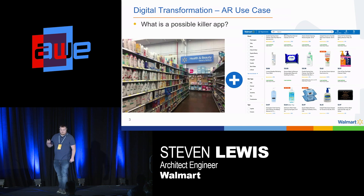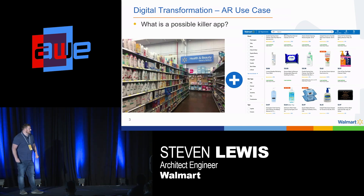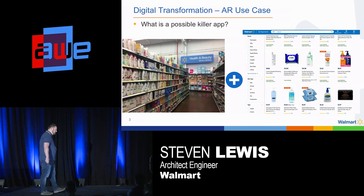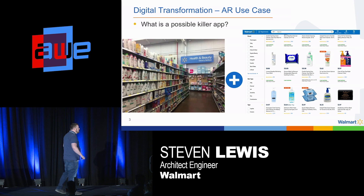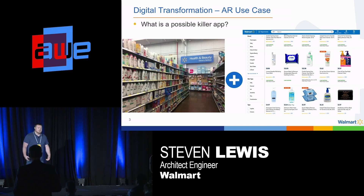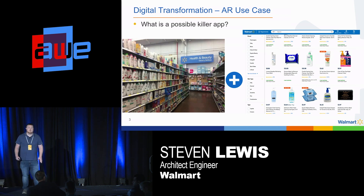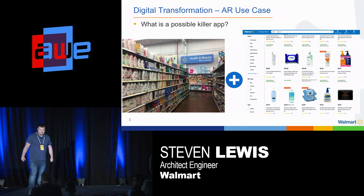If you were here at the retail panel just earlier — they were fantastic, by the way — they talked a lot about how many people are still going to the stores, and it's a lot. A huge amount of people are still going to the stores. So when you walk into a Walmart, it kind of looks like that. How do you make it a more enjoyable, useful experience? What could possibly be a killer application for augmented reality?